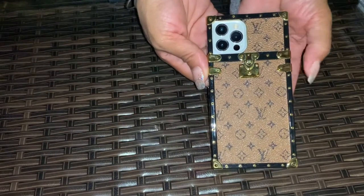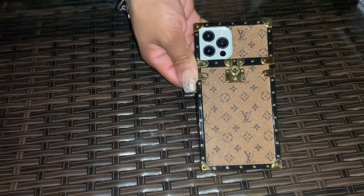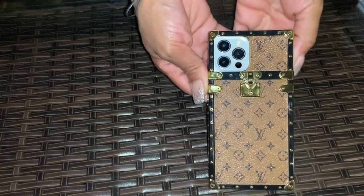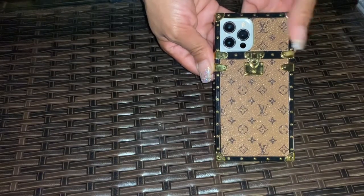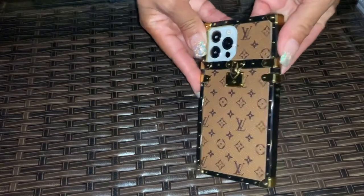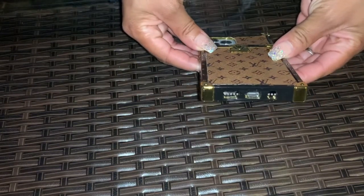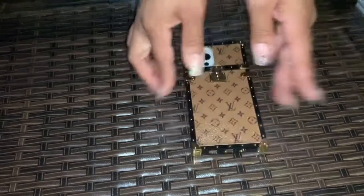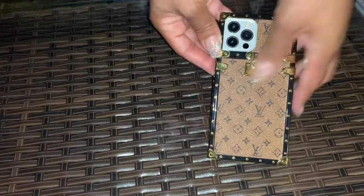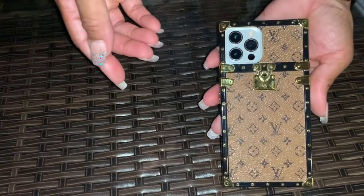One of my nieces works at a phone case store, so she was able to pick up this designer case for me. This case was $25. I really like it, but I wear it more so just going out — not for everyday work. The cutouts are good, it protects your phone. It looks nice and feels as if it will protect it.